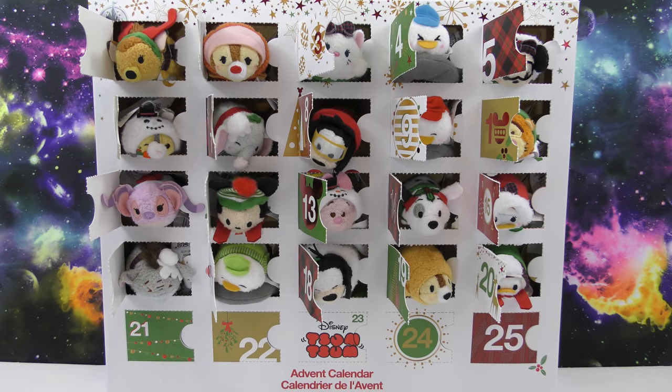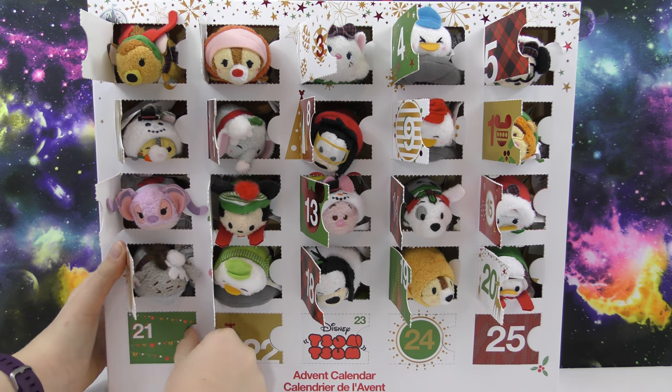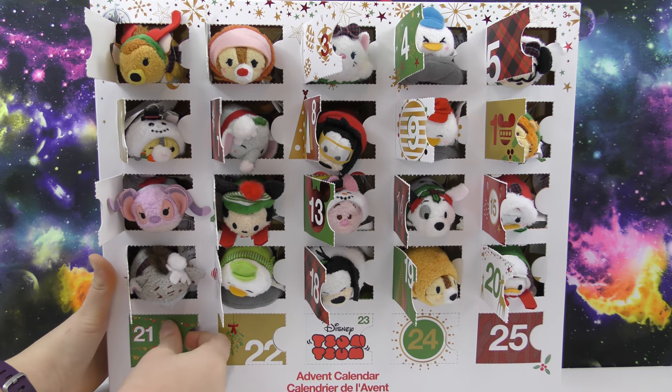Hello, welcome to another Wicked Awesome Collectibles video. Today we're going to be opening day 21 of our Disney Tsum Tsum Advent Calendar. I'm really excited because it's four days until Christmas.